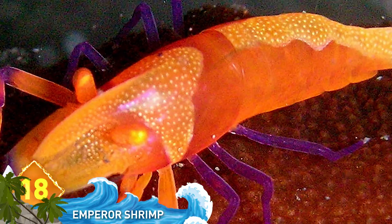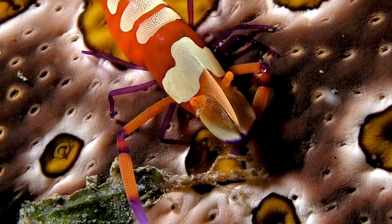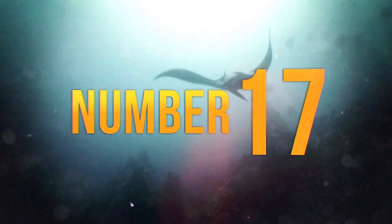18. Emperor Shrimp. This species of shrimp is widely distributed across the Indo-Pacific and are found in almost every habitat, from freshwater to seawater. They feed on algae, plankton, and parasites, and are known for their brilliant, distinctive coloring, as you can see. Does their coloration remind you a bit of clownfish?